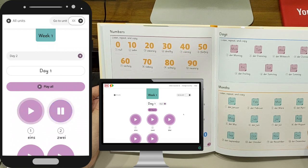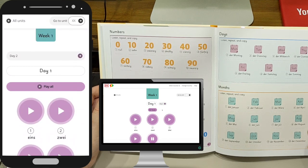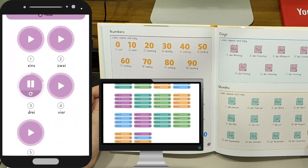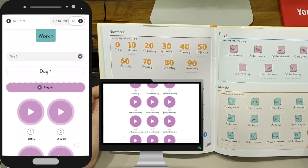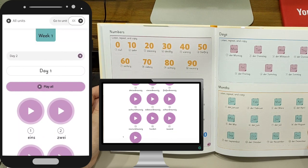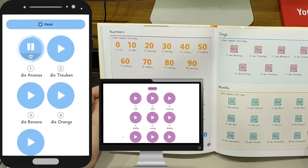Eins. Zwei. You can tap on one word at a time, or play all to play all the words one after another. Eins. Zwei. Drei. Vier. Fünf. I personally like the one at a time option because it allows you time to listen and repeat. You can also listen to the same one over and again to get the right pronunciation.